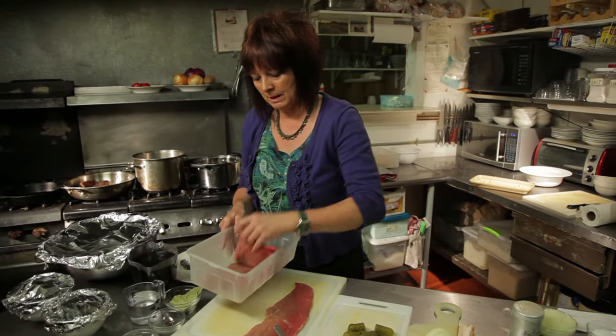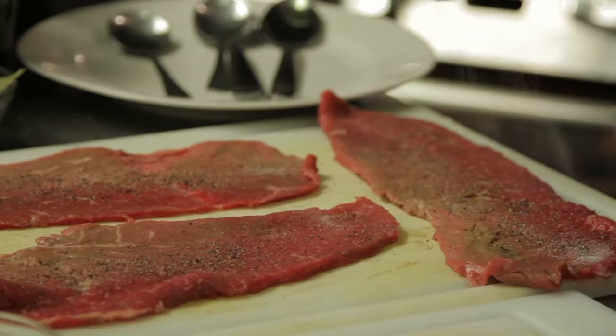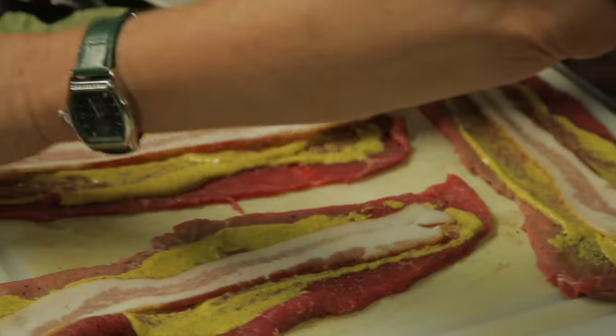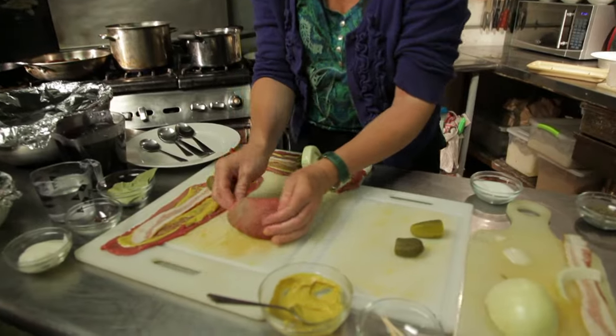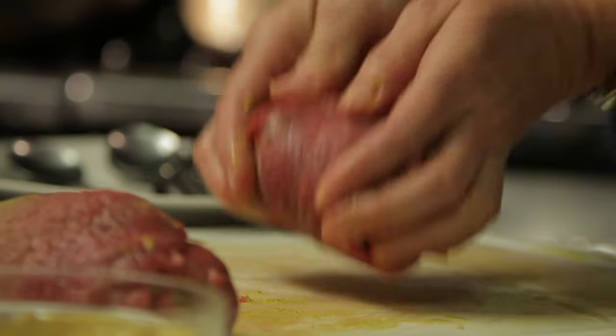This is beef bottom round — we have a local butcher cutting it for us. Pepper, salt. You put a good amount of mustard. Now bacon, and you have a pickle half, and onions. Now take them and roll it up. You tuck the sides in as good as you can, and I use a toothpick to hold them together.